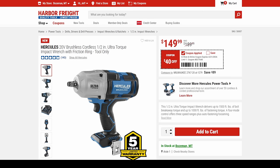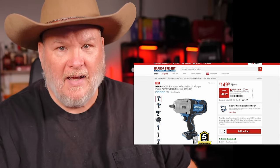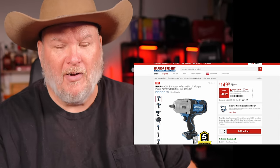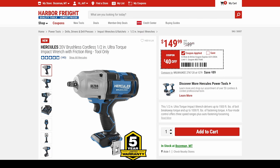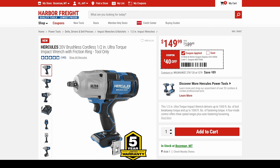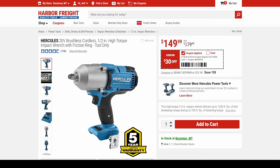We've got the Hercules ultra torque — now this is a weird pricing situation. You can get the ultra torque tool only for $150 with the $40 off coupon, or you can get the regular high torque for $150 with a $30 off coupon. That's the same price, guys — not sure what's going on there.